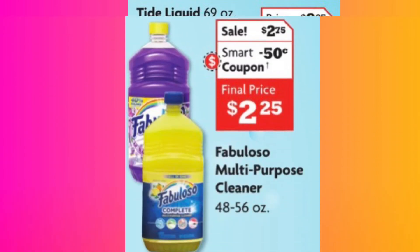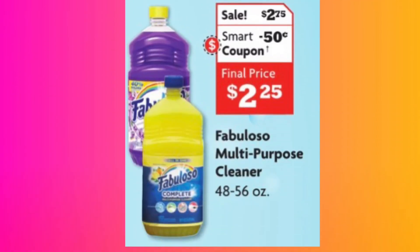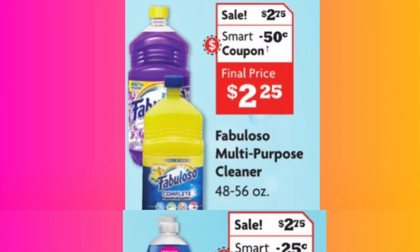We have another item — Fabuloso. So many different things you can do with it: you can put it in a pot, heat it a little bit, and it works like an air freshener. It is priced at $2.75 with a $0.50 smart coupon, making the final price $2.25 for that item. These yellow ones — I've never tried the yellow ones, I always try the purple or blue. It looks like it might be lemon-scented.